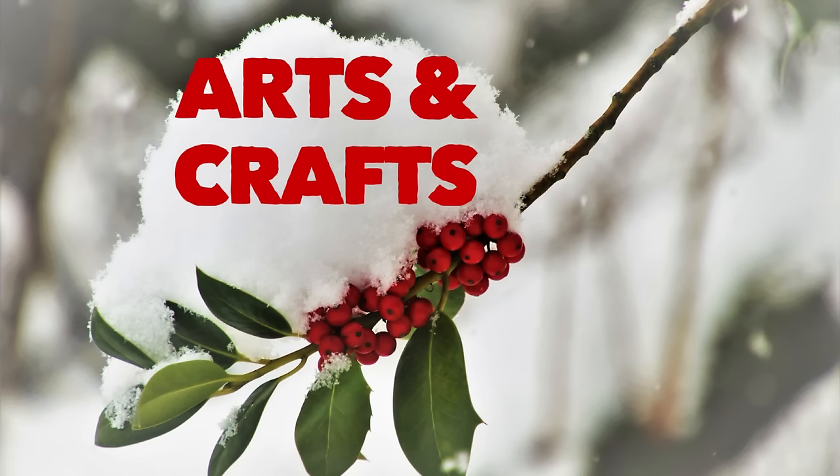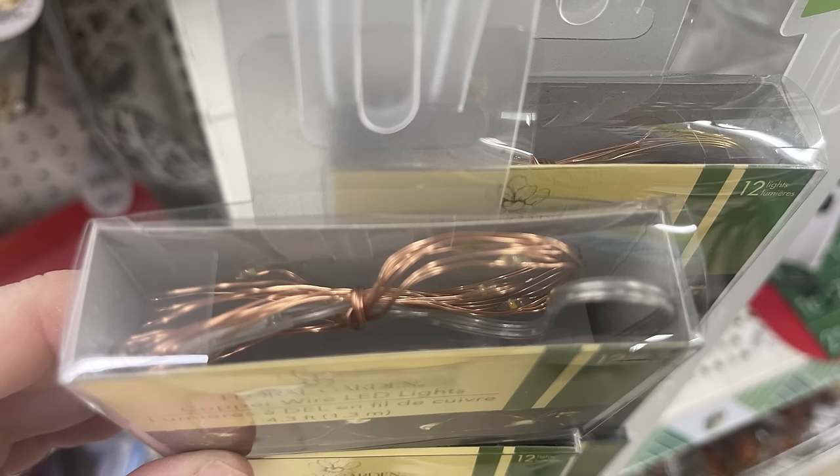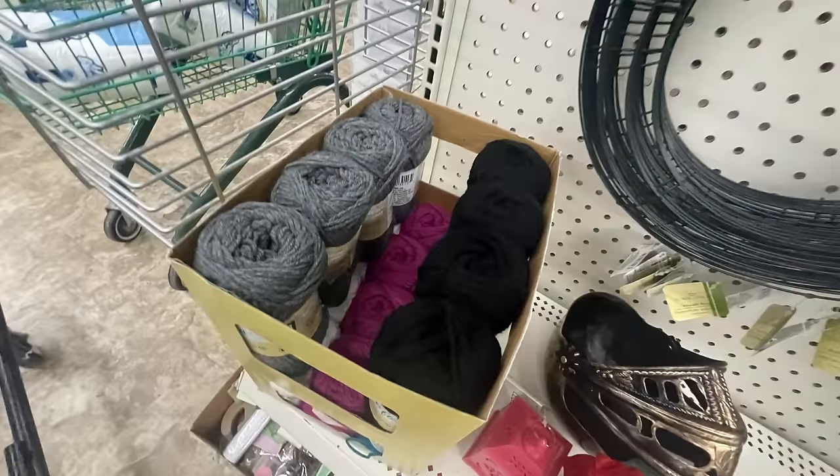For arts and crafts this week, there are some new items and restocks. They restocked the copper LED wires — you get 12 lights on the wire, either the copper or silver strand, on those plastic strips they hang down the center of the aisles usually in the craft aisle. I also found a bunch of yarn restocked this week.